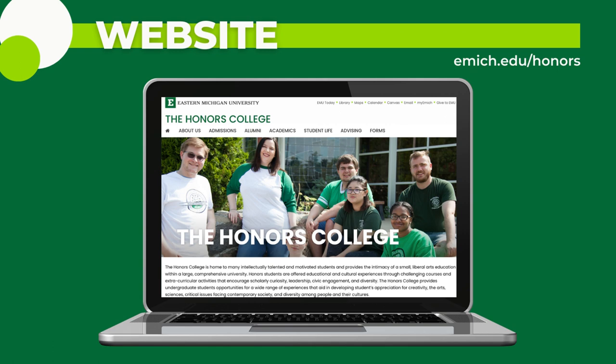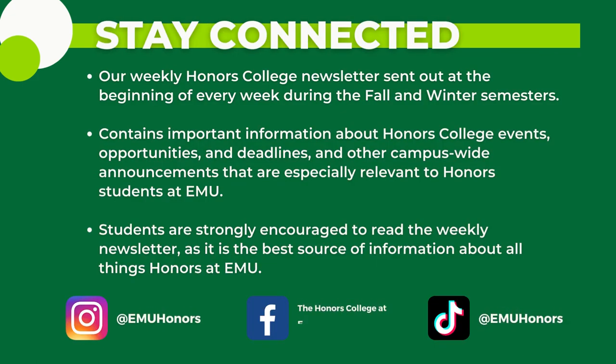Don't just graduate with honors — graduate with style. Check out the Honors College website by typing EMU Honors College into the nearest search engine to learn more about upcoming honors social and academic events, honors scholarships, fellowships, and where to schedule an advising appointment with an honors advisor. Stay connected by checking the weekly Honors College newsletter sent out at the beginning of every week during fall and winter semesters. Both social media accounts and the weekly newsletter contain important information about Honors College events, opportunities, deadlines, and campus-wide announcements especially relevant to honors students at EMU. Students are strongly encouraged to read the weekly newsletter as it is the best source of information about all things honors at EMU.